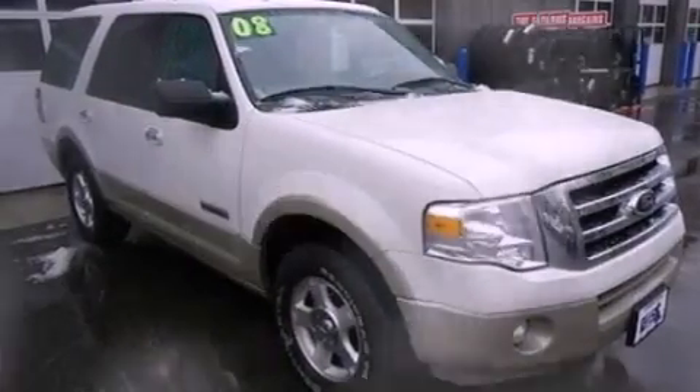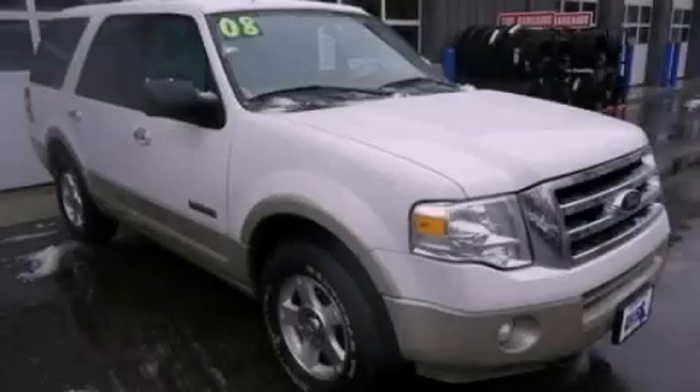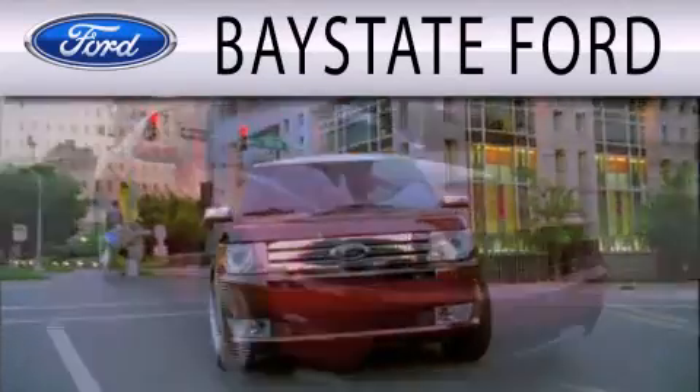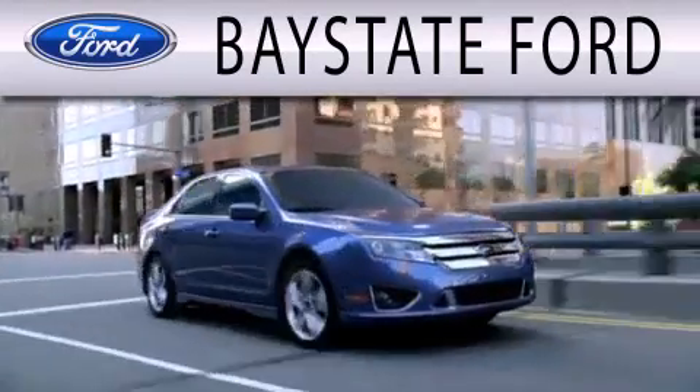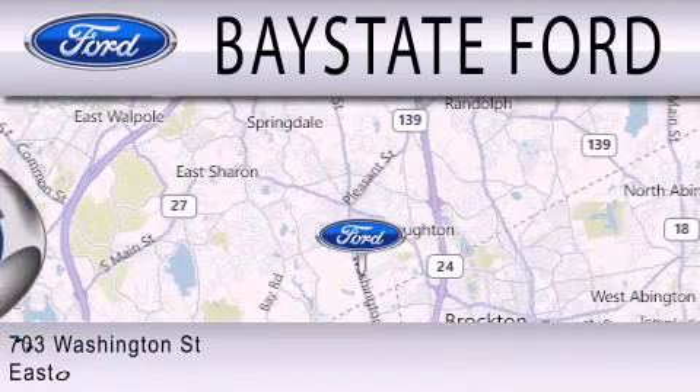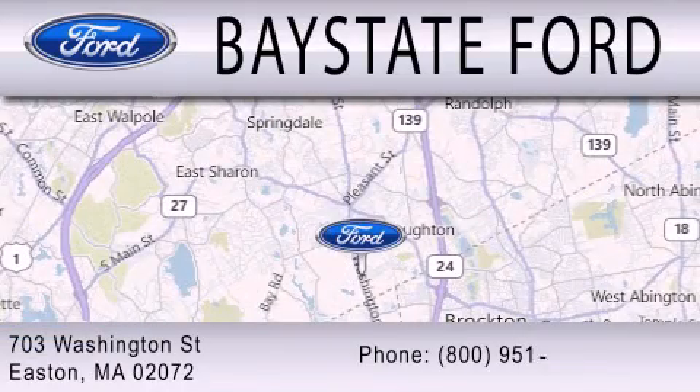Contact us today and schedule your opportunity to see this automobile in person. Bay State Ford is dedicated to doing everything possible to ensure that the experience you have selecting your next vehicle is as pleasant as possible. We are located at 703 Washington Street in Easton.